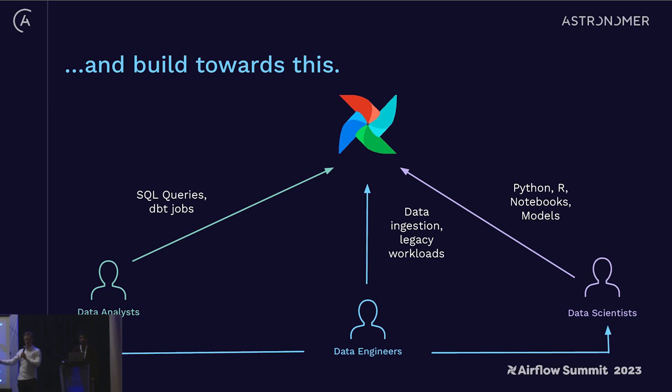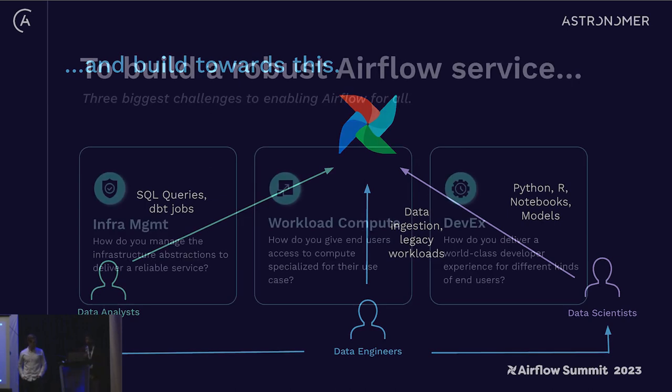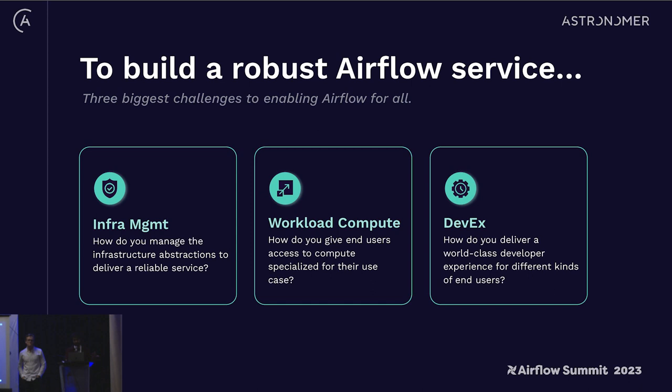The goal is to drive workloads to production faster at a much higher velocity, and allow folks across your data fabric to innovate independently and autonomously with proper guardrails. So setting the stage: your data platform team is thinking about rolling out an Airflow service. There are three big buckets to consider: number one is infrastructure management, number two is the compute your workloads need, and number three is the developer experience your end users want.